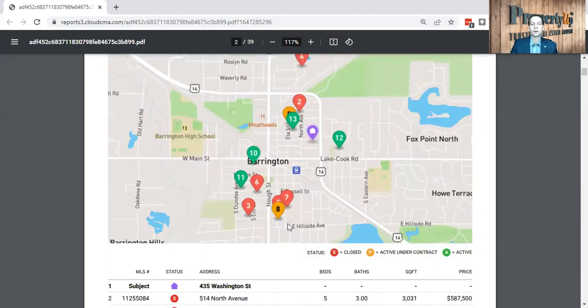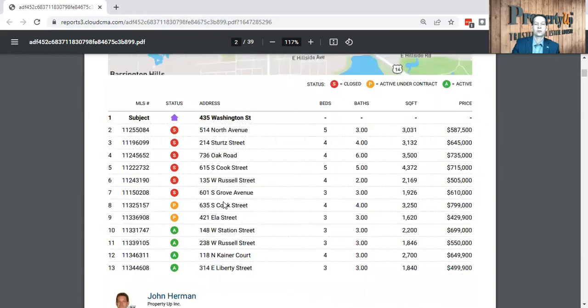That'll give you a better idea of the map. As you look at this long list, they broke it down by sales, pendings, and actives. So these are the solds, these are the pendings, and those are the actives.